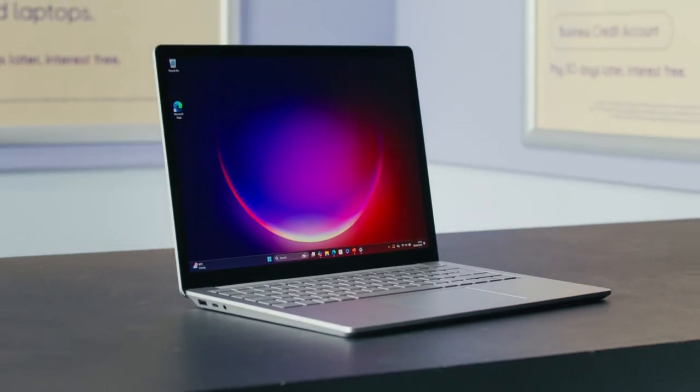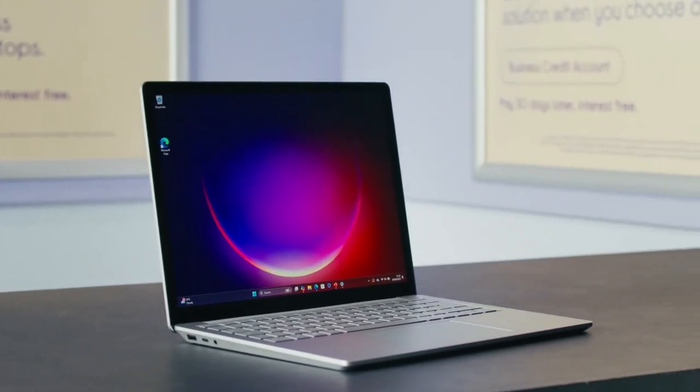If you're worried about security, the Surface 6 houses Microsoft's most elevated security yet, guarding against sophisticated attacks and shielding your data to keep it safe.